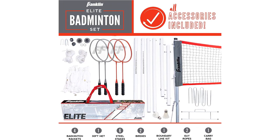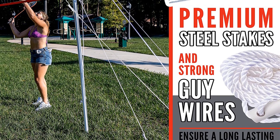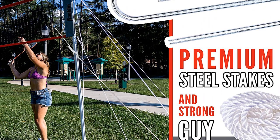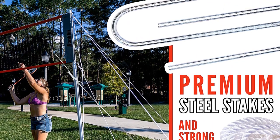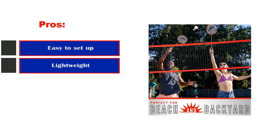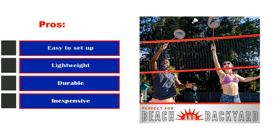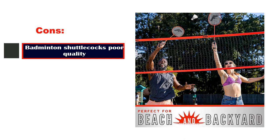For those who want to play badminton with their friends and family but don't want to spend a lot of money, the Franklin Sports Portable Badminton Net Set is a great option. This set meets most of the criteria for the recreational badminton player. Pros: easy to set up, lightweight, durable, inexpensive. Cons: shuttlecocks are poor quality.